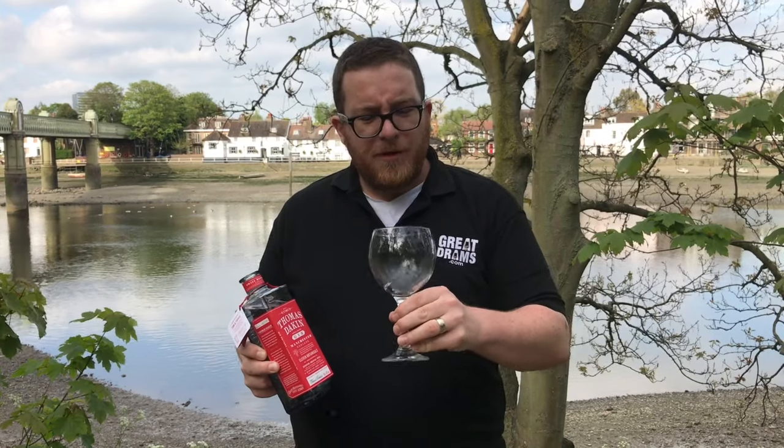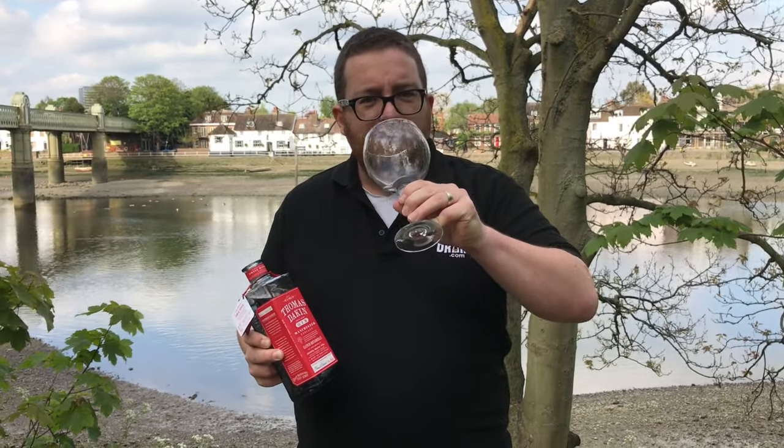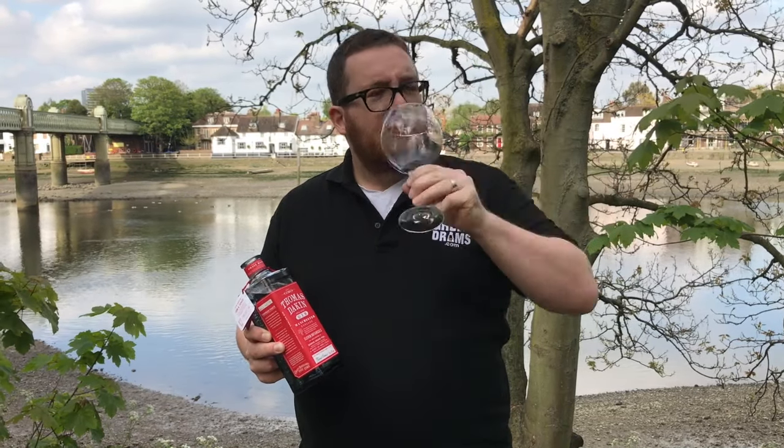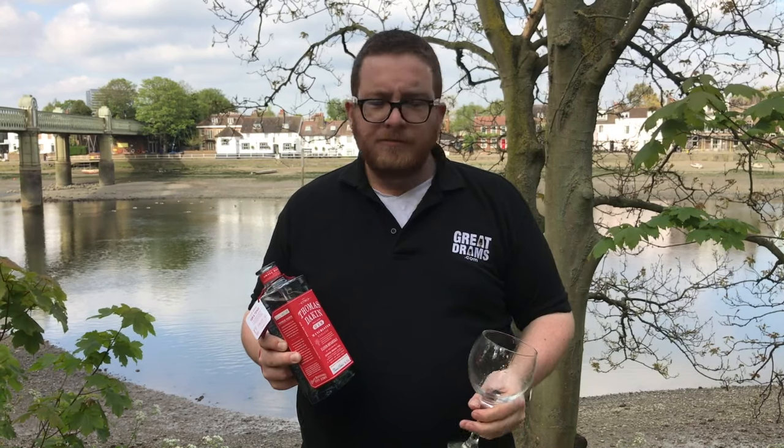It's got beautiful, beautiful spice wrapped up in all that sweet citrusy notes. Absolutely beautiful. Stunning gin. Let's get on with the tonic.